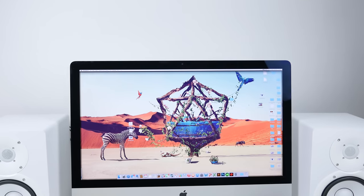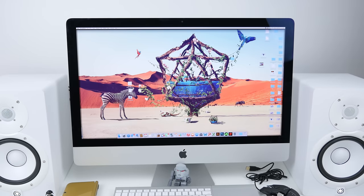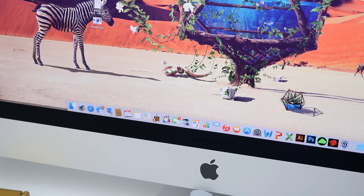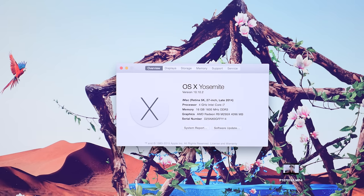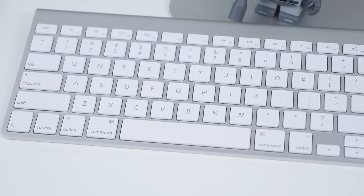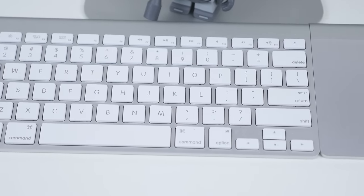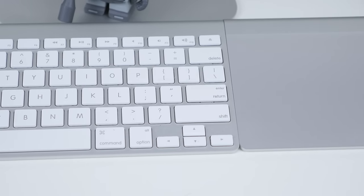We'll kick things off with the centerpiece of my setup. This is the 27-inch Retina 5K iMac. I got this right when it came out and I have the Intel Core i7, 16 gigs of RAM with 4 gigs of graphics RAM. It has the best performance I've used for a desktop — handles all of my 4K video without breaking a sweat. I switch to the Apple wireless keyboard and trackpad because they're easy to move around, wireless, and they fit in with the overall white theme.